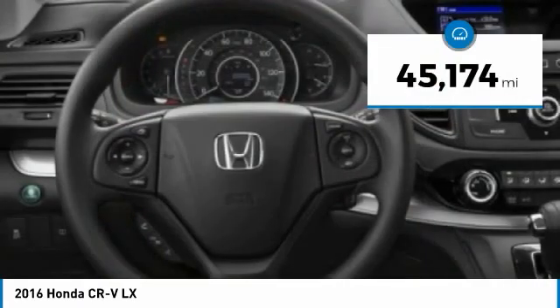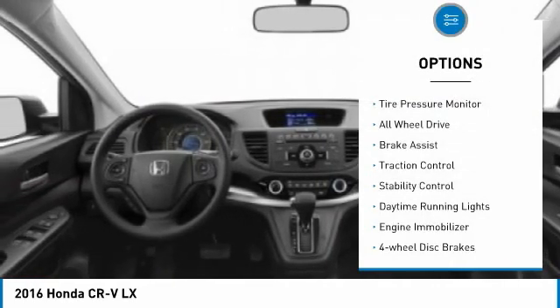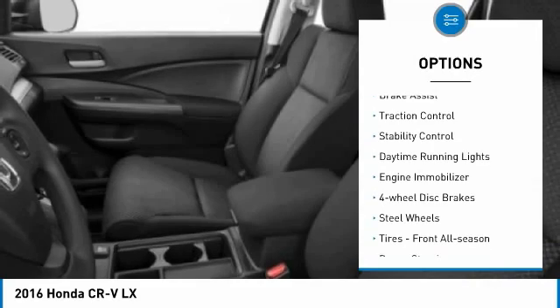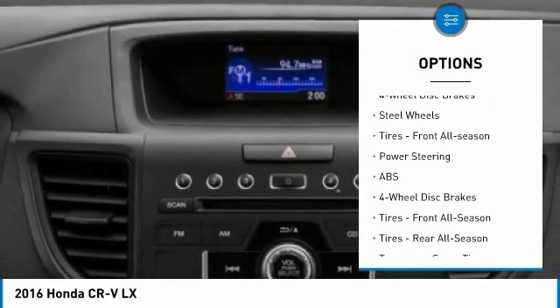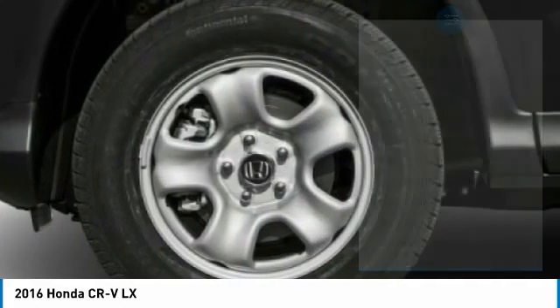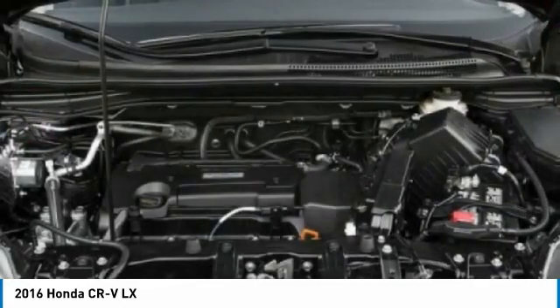This vehicle has less than 50,000 miles. Here are some of this vehicle's great options: tire pressure monitor, all-wheel drive, brake assist, traction control, stability control, daytime running lights, engine immobilizer, four-wheel disc brakes, steel wheels, tires, front all season.